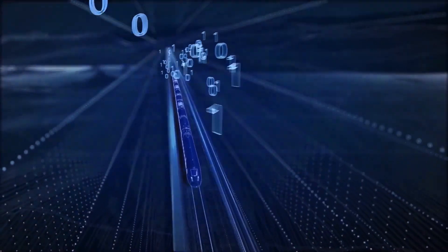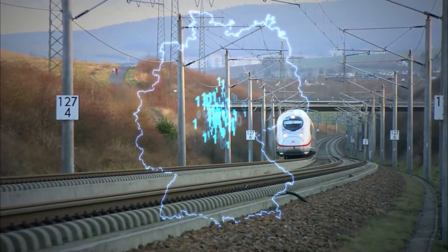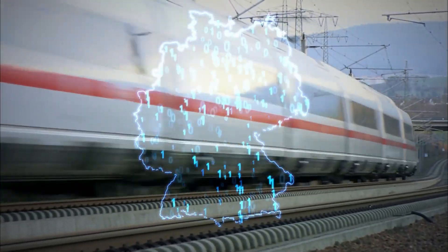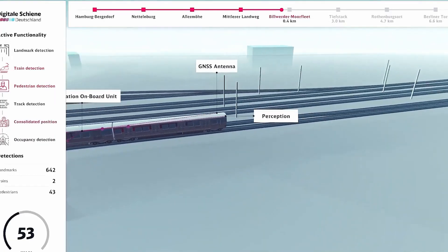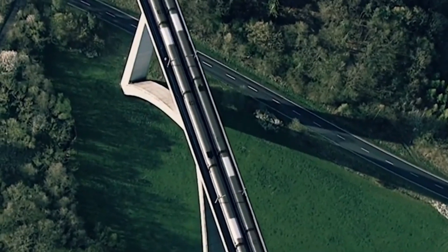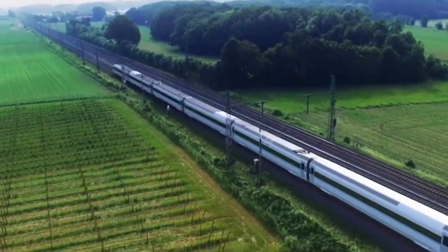Radars. Radars play another crucial role in the world of robot driverless trains. These devices enhance perception by emitting radio waves and analyzing their echoes. Their primary task is to identify objects along the train's path, contributing to a thorough awareness of the surroundings. This capability empowers trains to navigate autonomously, eliminating the need for human intervention.